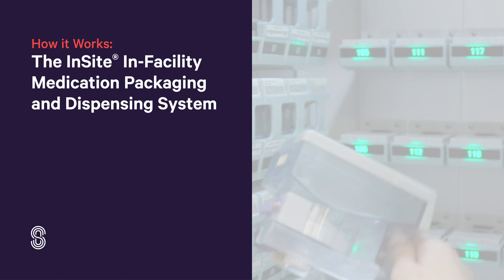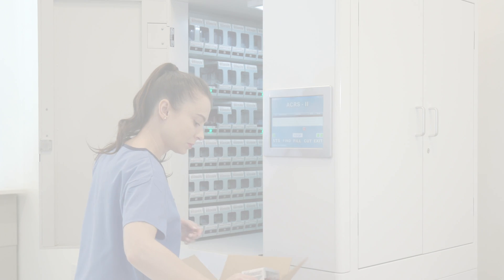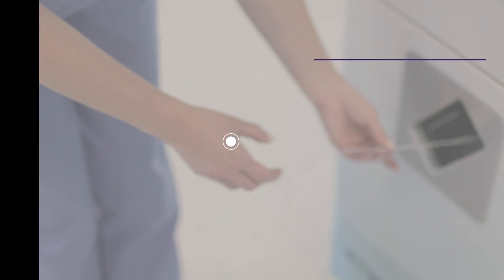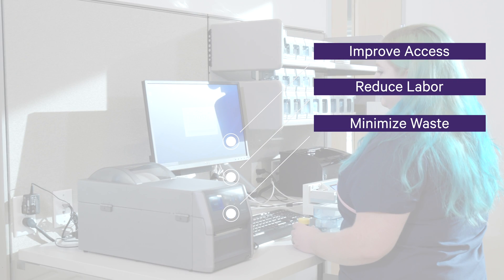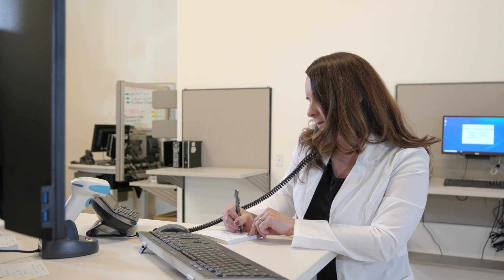Insight is a fully automated medication packaging system that provides remote dispensing for long-term care facilities. Insight serves as an on-site pharmacy to significantly improve medication access, reduce pharmacy and facility labor, and minimize medication waste. For residents, that adds up to the right medication right when they need it most.